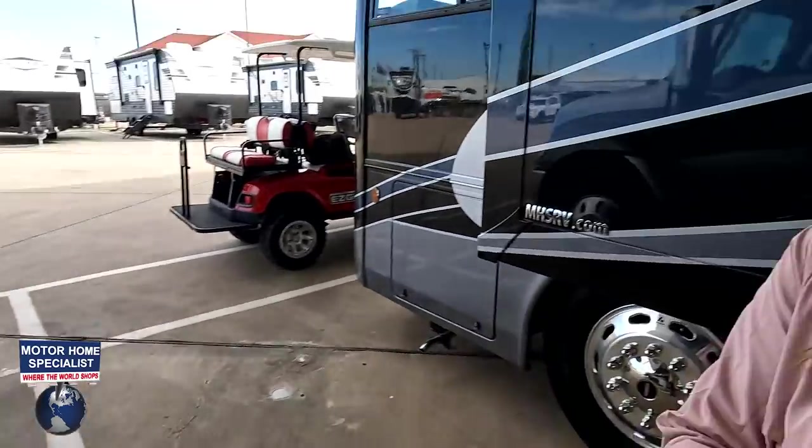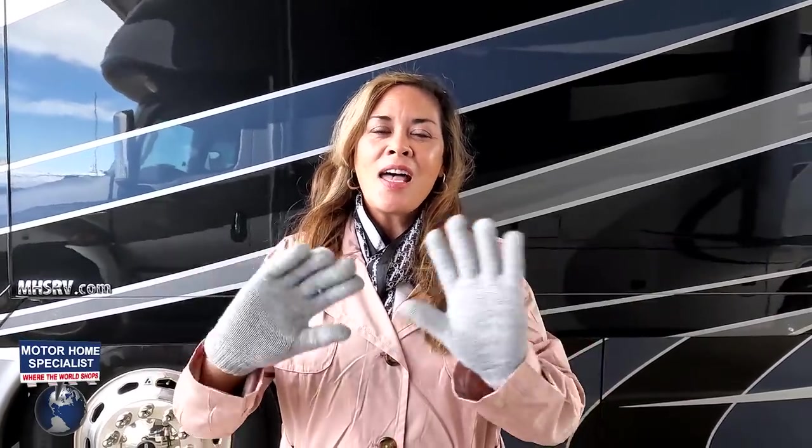Thank you so much for watching. Let us know the three things you like about this RV and the three things you dislike. Nexus does read the comments, so they really want to hear what you guys have to say — and they've been making improvements, so they definitely listen. Don't forget to hit like and subscribe. Thank you to Motorhome Specialist for letting us be here today. Stay safe and well — we'll see you next time.